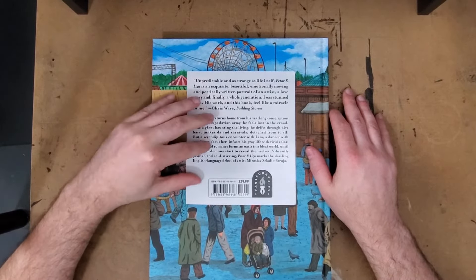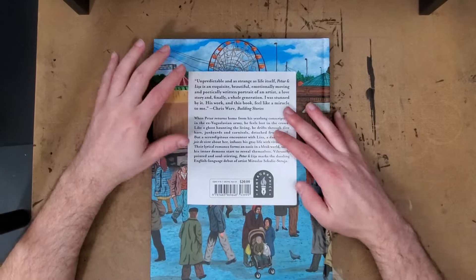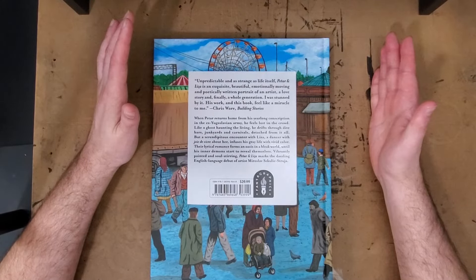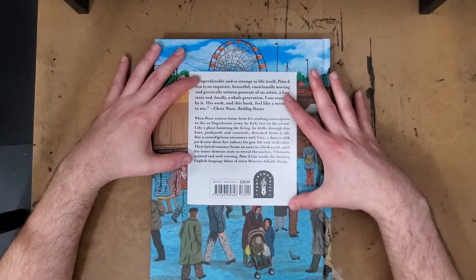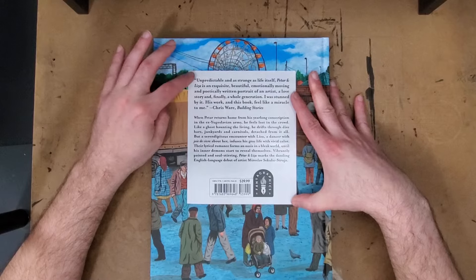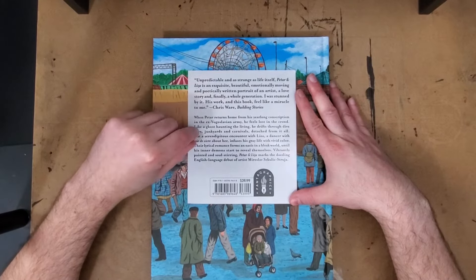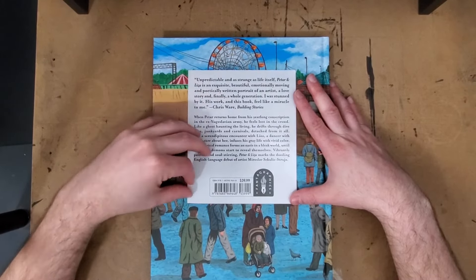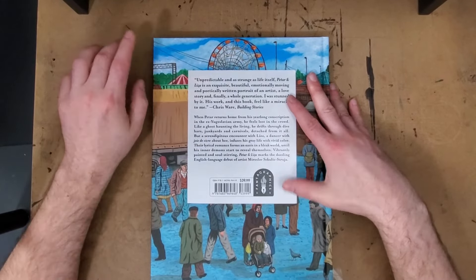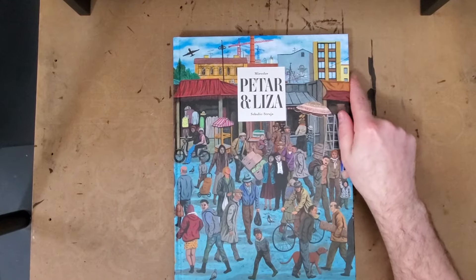The only knock I have is that there's a damn sticker on the back with the label and a bit of writing about it. I don't know why this wasn't just designed on there. It feels like when the files got sent over, Fantagraphics messed up and didn't have this on the back, so they had to print a sticker and slap it on after the fact. Unfortunately, it's not a sticker you can peel off easily. Not a big fan of stickers on my books — that's a personal preference.